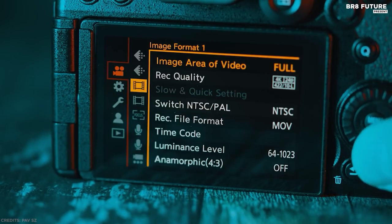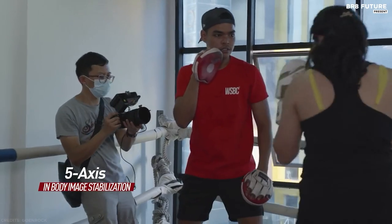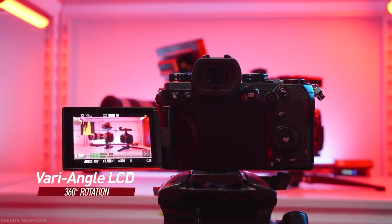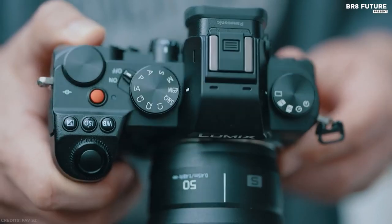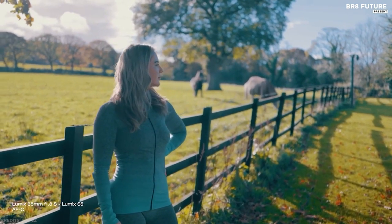Timecode, waveforms, vectorscopes, and LUTs are part of the video feature set. Five-axis image stabilization provides five OIS stops, increased to 6.5 stops with a stabilized L-mount lens. A bright and fully articulated LCD, dual card slots, microphone and headphone jacks, USB charging, and a dustproof splash-proof body round out the attractive features of the S5. It's not a camera for everyone, but there's a lot to offer the right person in this full-framer.